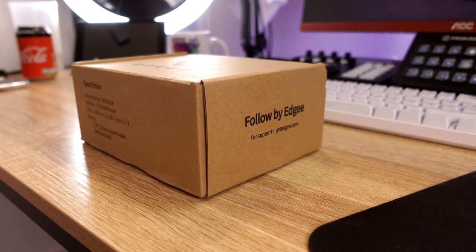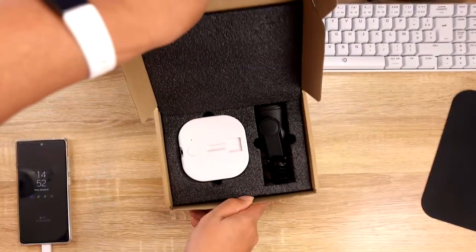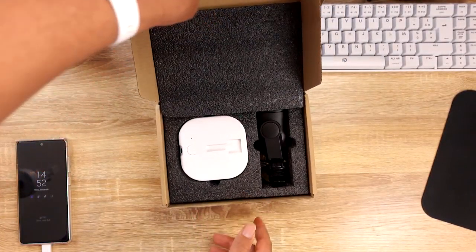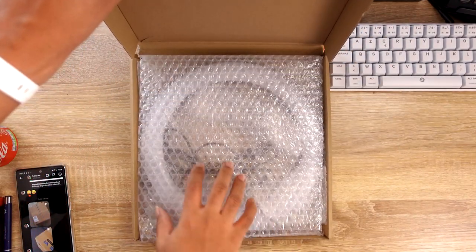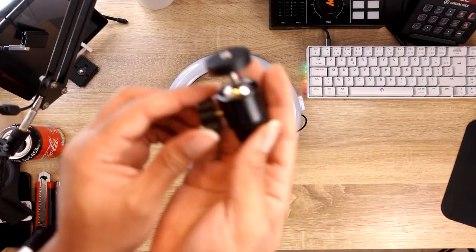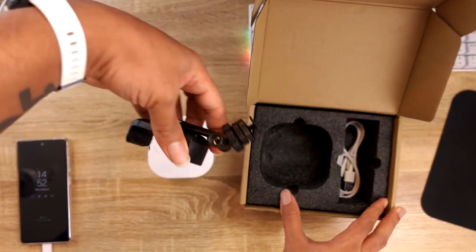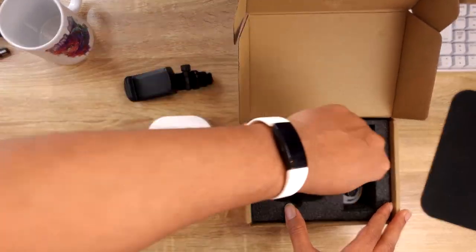So check it out - there will be no more tech reviews on this main channel. So this is the Edgy Follow, and it comes in a box - actually two boxes for me. One containing the actual Follow, and one containing a ring light. You get a phone mount, a ball head, a USB-C cable since it charges via USB-C, and of course the Follow itself.